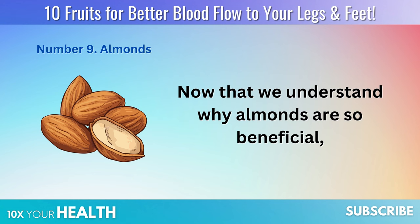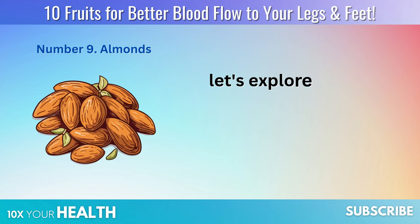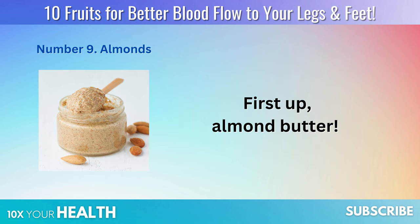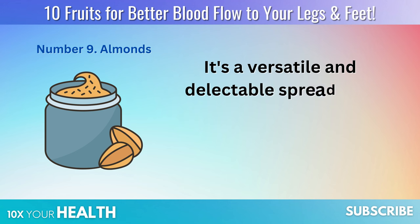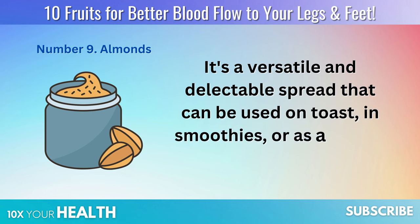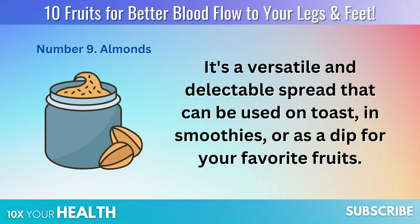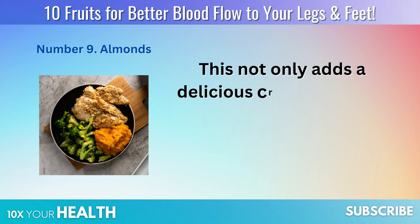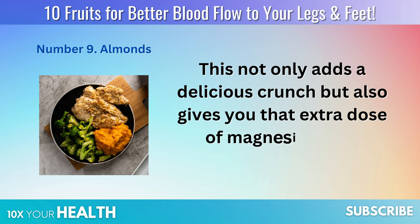Now let's explore some creative and tasty ways to incorporate almonds into your diet. First up: almond butter — a versatile and delectable spread that can be used on toast, in smoothies, or as a dip for your favorite fruits. Another fantastic option is almond-crusted chicken or fish, which not only adds a delicious crunch but also gives you that extra dose of magnesium and vitamin E.